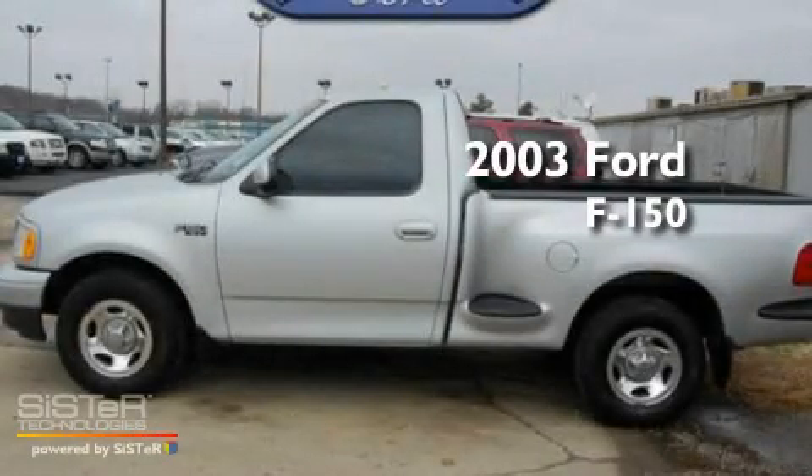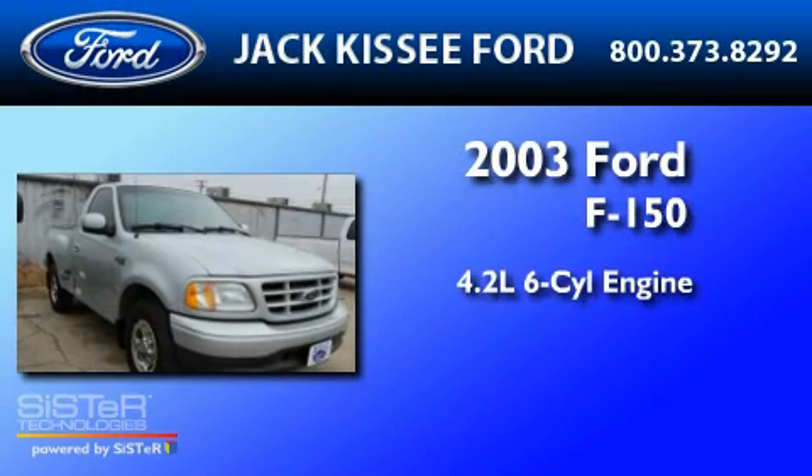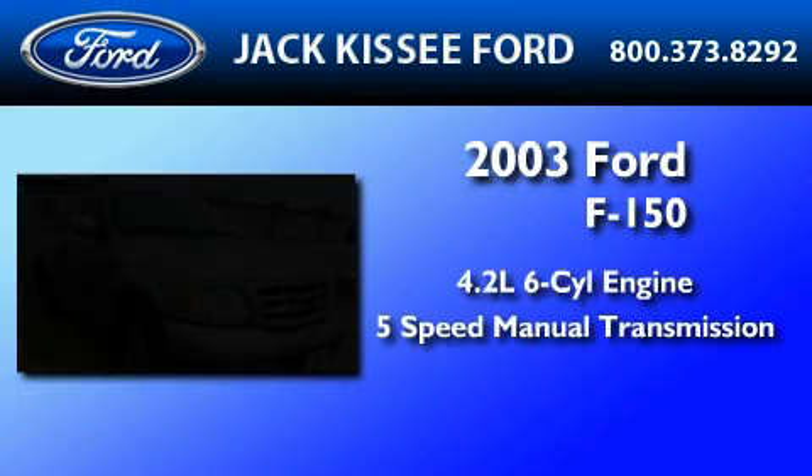This is a 2003 Ford F-150. It features a 4.2-liter six-cylinder engine and a five-speed manual transmission.